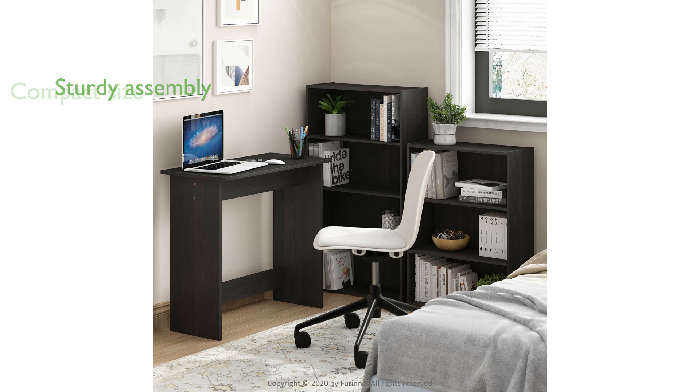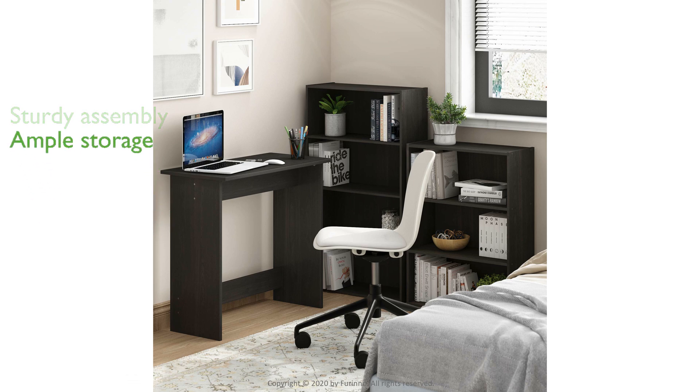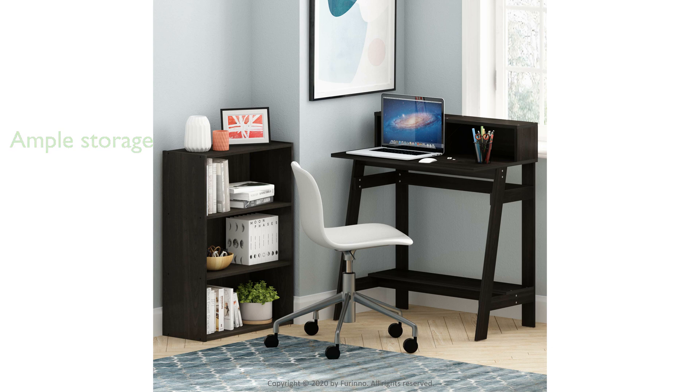The bookcase is sturdy when placed on a flat surface, although some assembly is required. Measuring 9.7 inches in depth, 23.7 inches in width, and 31.5 inches in height, it provides ample storage without being bulky.